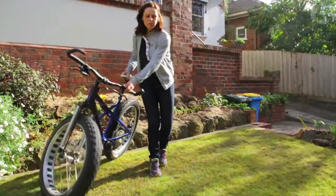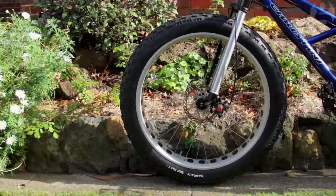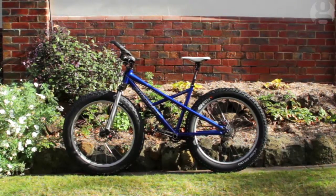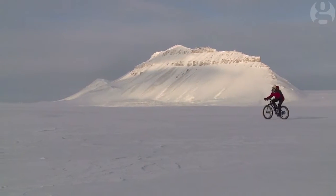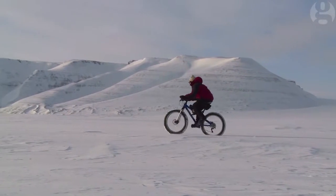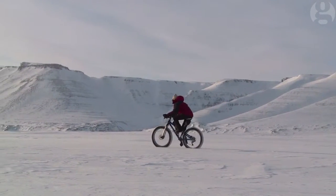Perhaps the most defining quality you need to do a journey like this is actually mental strength. With all the experiences I've had cycling — the equivalent of twice around the world at the equator, across Russia, 25,000 kilometres through Australia, across Africa — I'm ready to go to the next level.